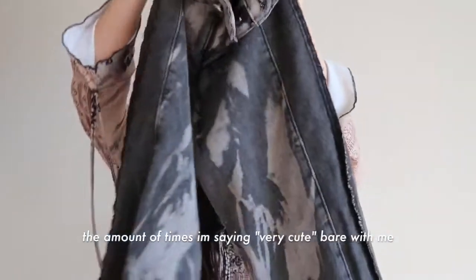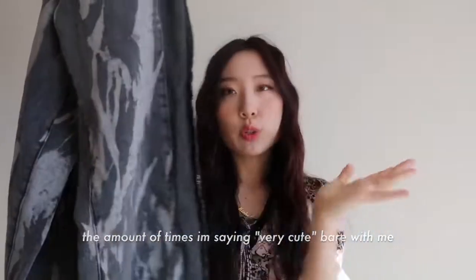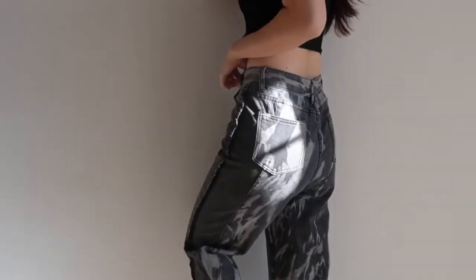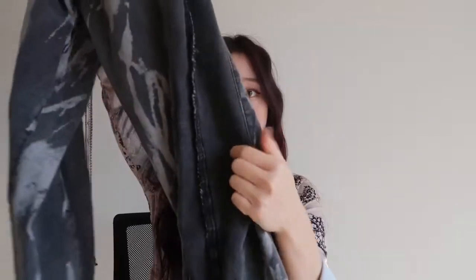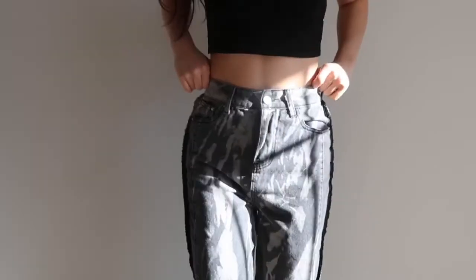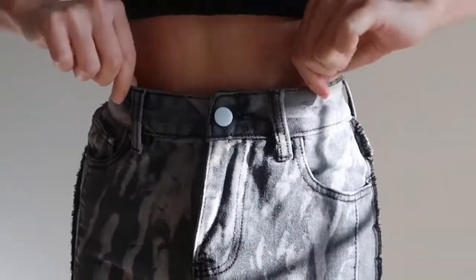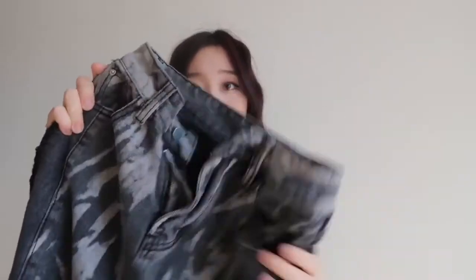The next two items are also jeans. These jeans are super cute — the print is very unique. It's like a gray color with a nice wash going on, and on the side it has this nice detailing. These also fit very tight; I wish I got them in a size medium. They run small, so make sure to size up — maybe even two sizes up if you want an oversized look.